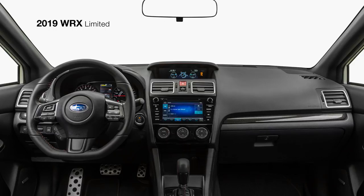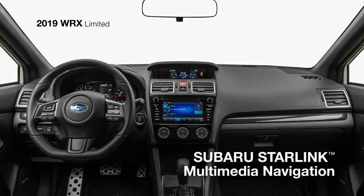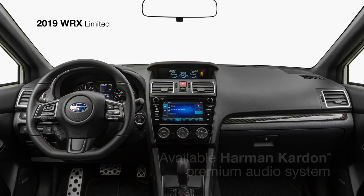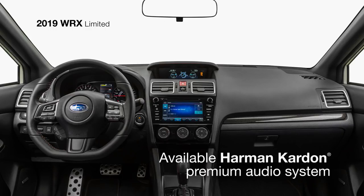You can also take advantage of available features such as the high-resolution touchscreen Subaru Starlink Multimedia Navigation System, now powered by TomTom and featuring Sirius XM traffic. Nine Harman Kardon speakers and a 440-watt Harman Kardon amplifier pump out your tunes in rich, clear audio to help deliver the perfect drive.